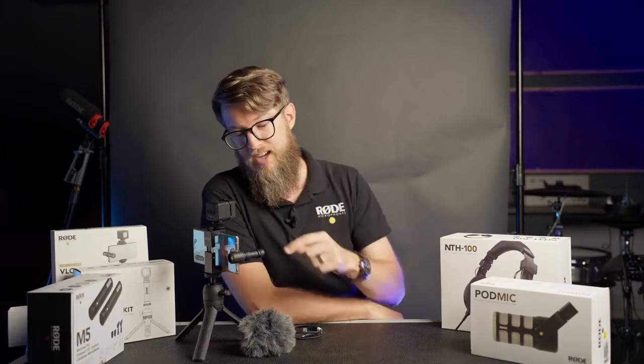In terms of options, the Rode Vlogger Kit comes in three varieties, based purely on your phone system. If you are on Android, it's a USB-C microphone. There's also a version for iPhone, and if you have anything else with a 3.5 millimeter jack, you can go for the Universal set. Check out the Rode Vlogger Kit if you want to bump up the quality of your content and get more professional with it — this is the one to get.